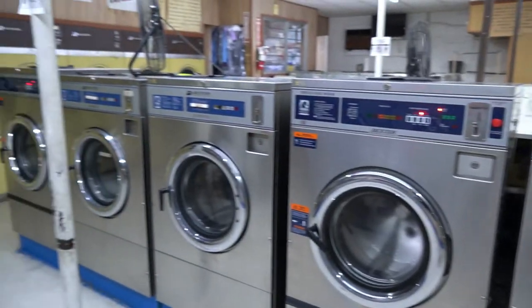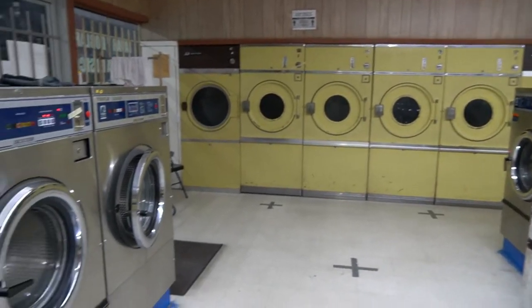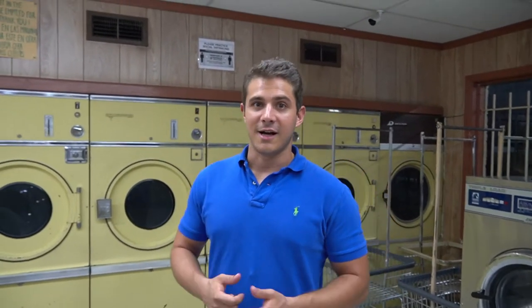I own this laundromat. I bought it from a mom and pop who were retiring and wanted to get out of the business. They kind of ran it into the ground and it needs quite a bit of work, but it is still a regular laundromat that two gigantic apartment complexes use. I bought a laundromat.